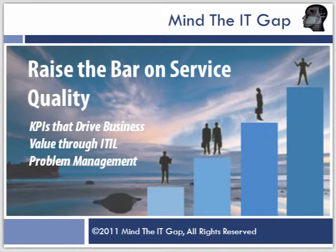Hello, good afternoon. This is Julie Moore, and welcome to today's session on Raising the Bar on Service Quality. Today we're going to be looking at the problem management process and the types of metrics that would help us to not only manage problem management, but also to drive value as those improvements created through problem management manifest themselves within the business environment.